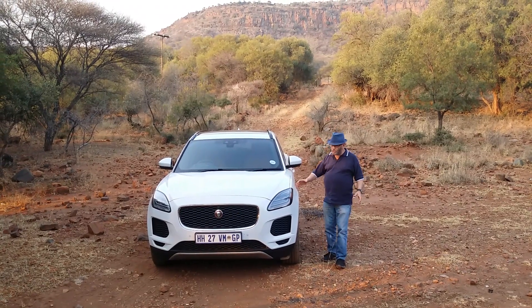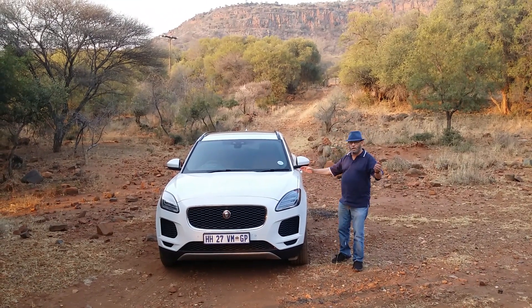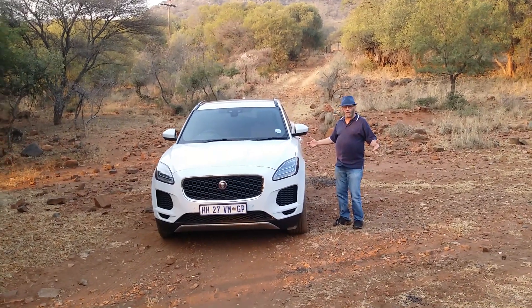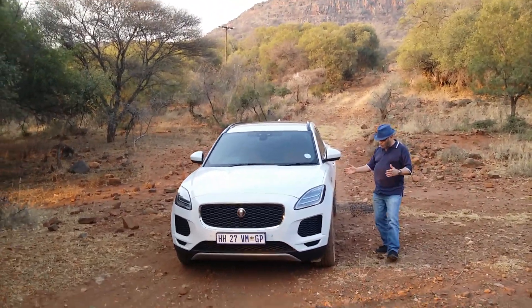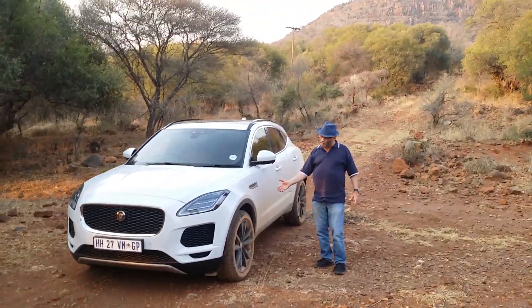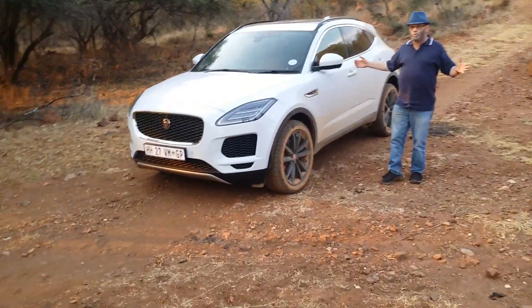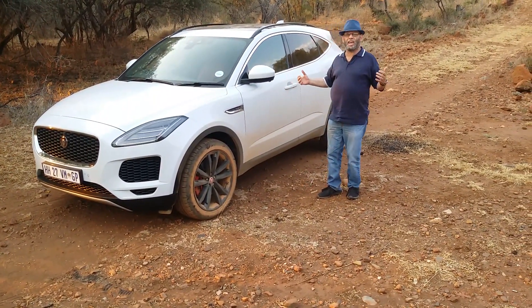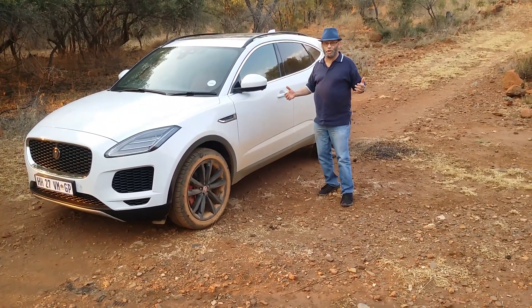This one over here, as you can see, has beautiful flowing lines, very similar to the F-Pace and a very similar shape — very familiar, just obviously slightly smaller. Beautiful 20-inch alloy wheels, which are pretty much covered in dust because we've brought this vehicle out to the bush. We brought the cat back to the bush, you can say, for a change.